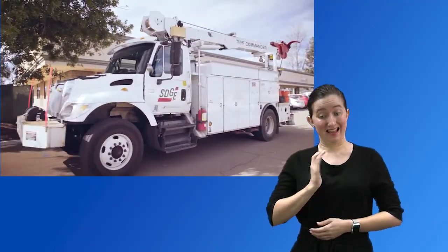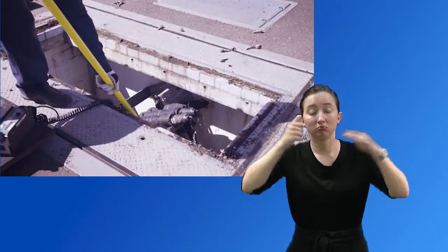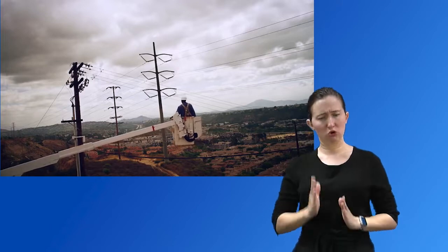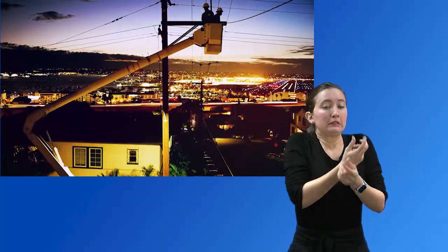SDG&E's electric distribution system is a vast network of overhead and underground facilities with many complex parts. But SDG&E has highly qualified experts capable of fixing problems that arise, and they go about the challenge while keeping themselves and customers safe.